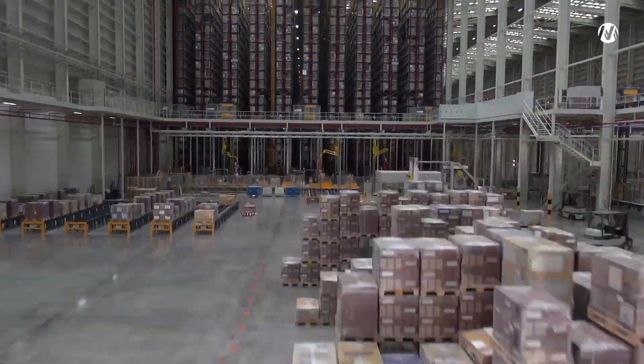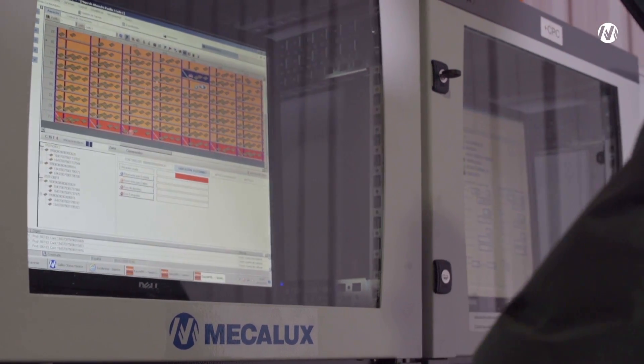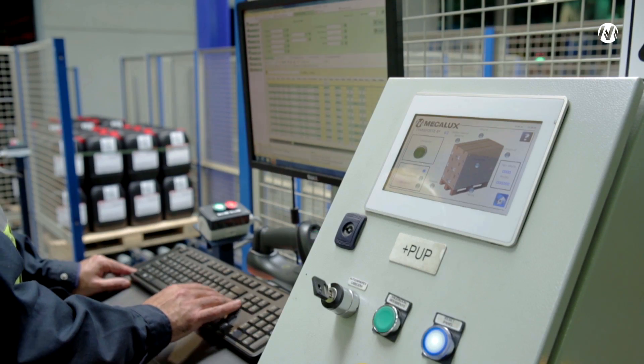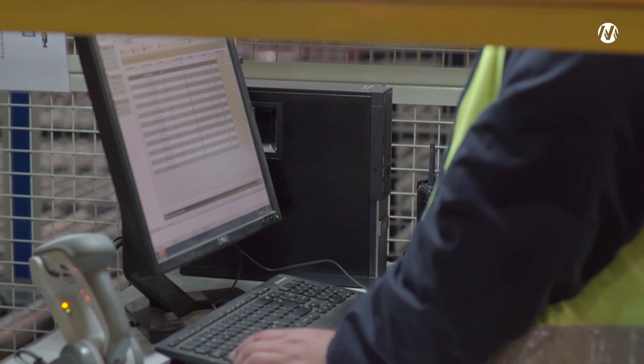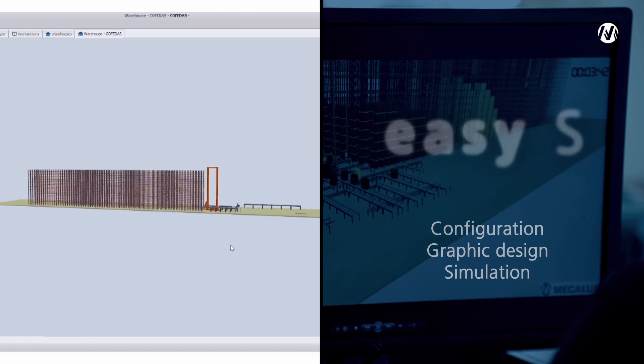EZWMS grows and evolves with the company. The software has two optional applications so that the user can adapt the program settings to their own needs: EZS for configuration, graphic design and simulation.